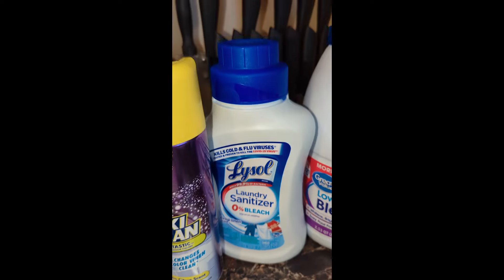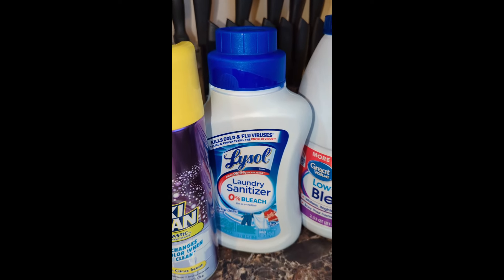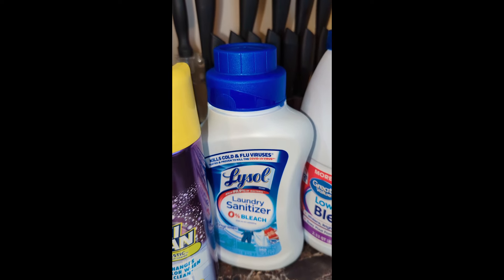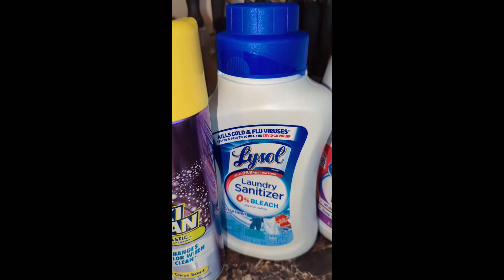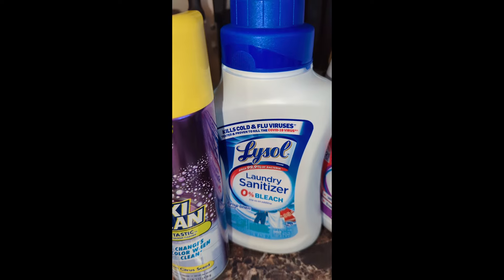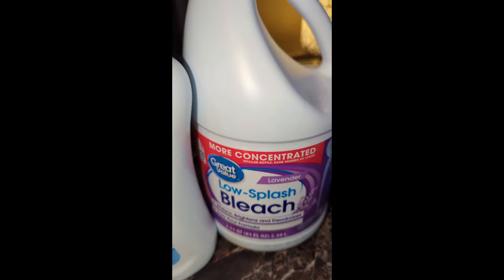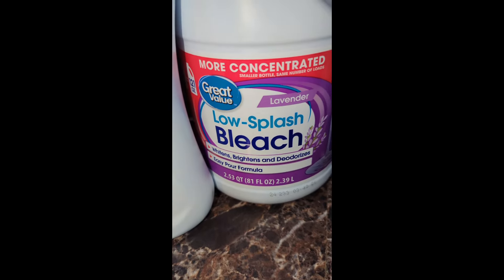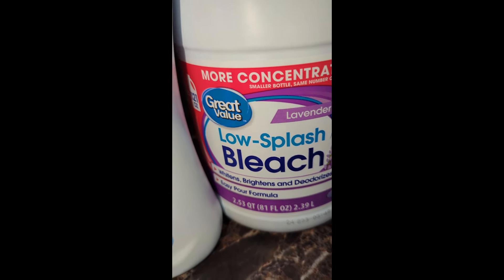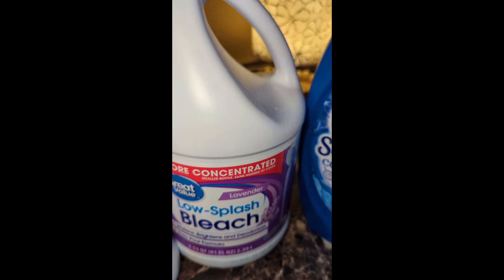Then we've got the Lysol laundry sanitizer. With me being on chemo, I have to protect myself. There's word going around — they did like petri dish stuff and it ain't worth anything — but until I find it and see it for myself, I'll get it. Then I've got — they substituted lavender for regular — but I only buy the low-splash bleach, or I will bleach myself.